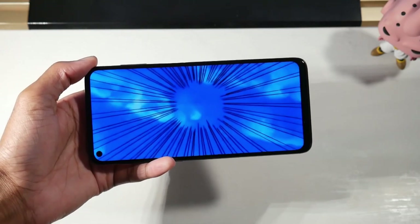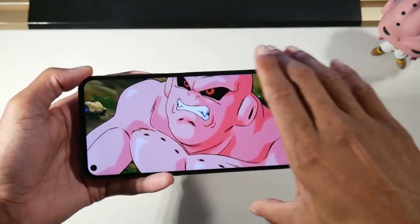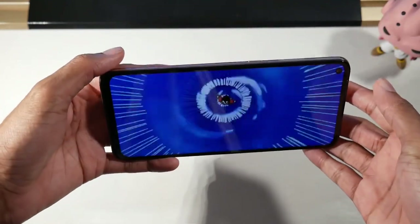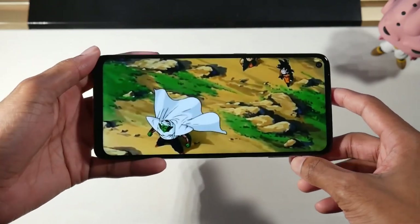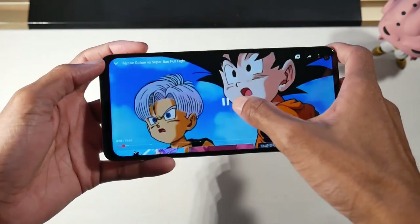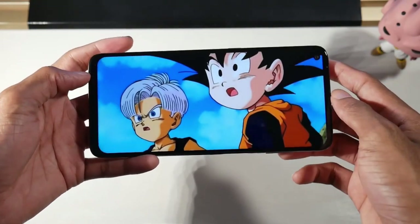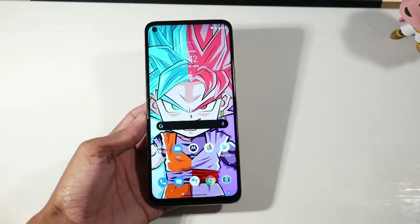You get stock Android 10 with Moto actions built in, so you have all the gestures and customization options. The Snapdragon 730G and Adreno 618 is a nice combo — from my gaming test, you can play on high to medium settings no problem. This is a very snappy phone and I didn't have any issues with gaming.